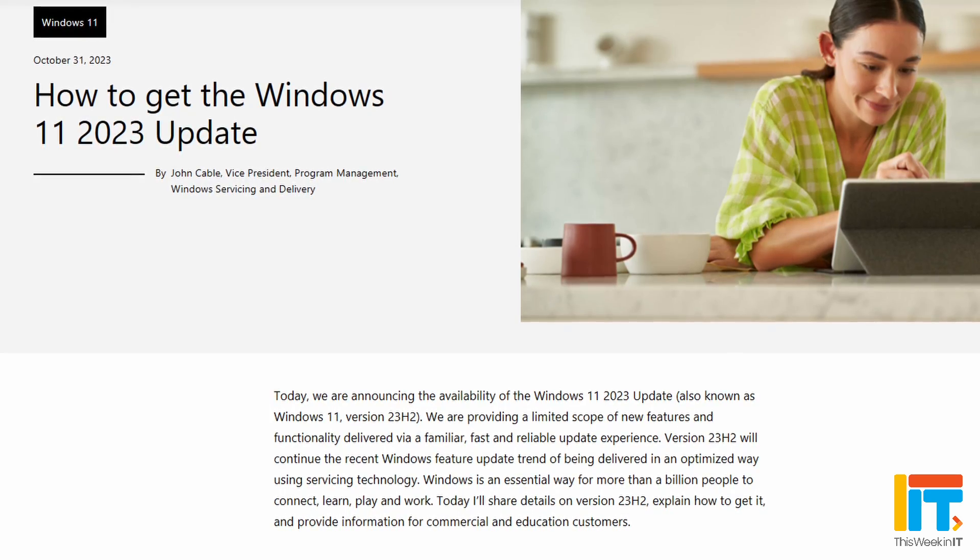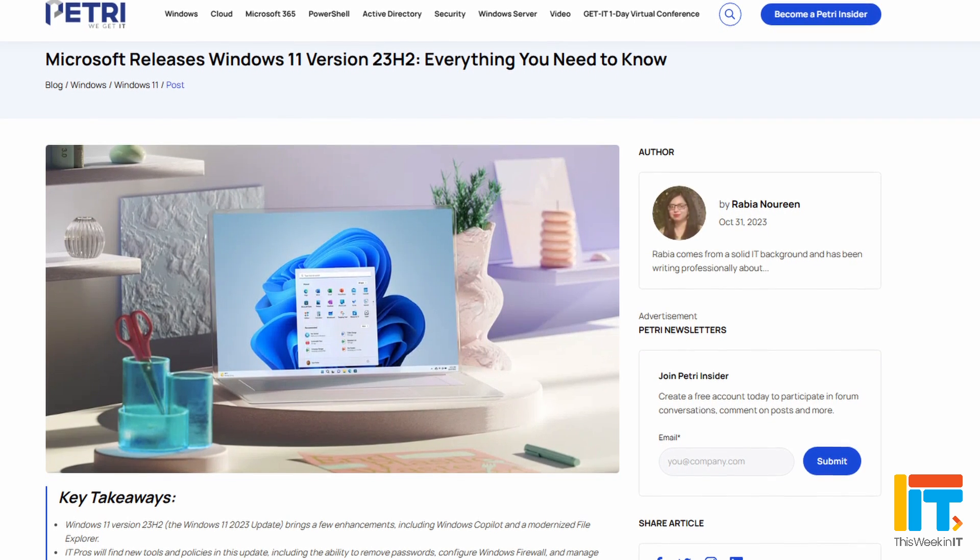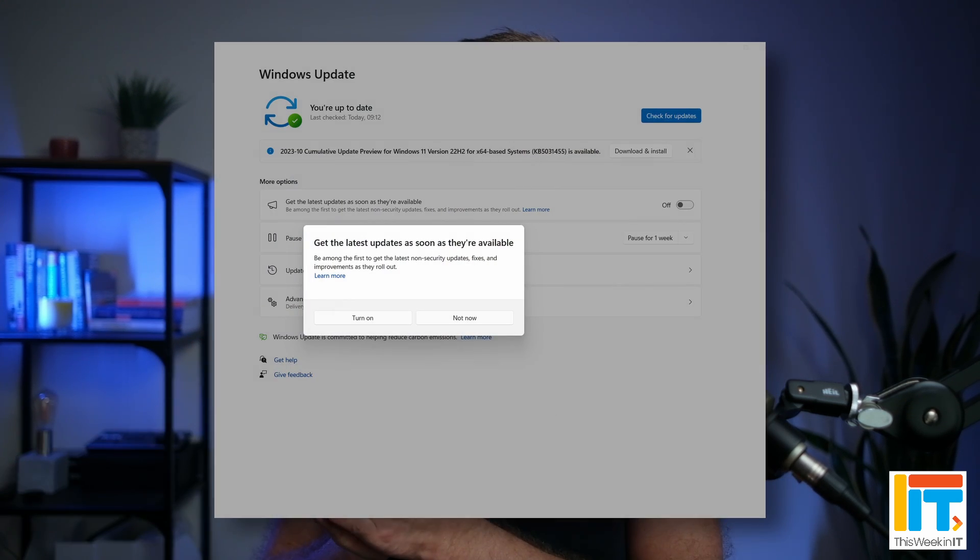Let's get started with Windows 11 23H2. On October 31st, Microsoft announced the general availability of this update. This update includes everything that Microsoft released in preview form at the end of September, and then again in a preview of Moment 4, which contained a whole load of fit-and-finish improvements and some new features. Then came 23H2, which contains a few bits and pieces that were not in Moment 4, but essentially wraps up everything from Moment 4.